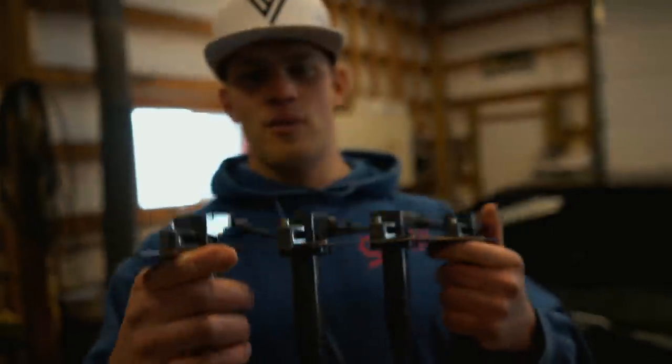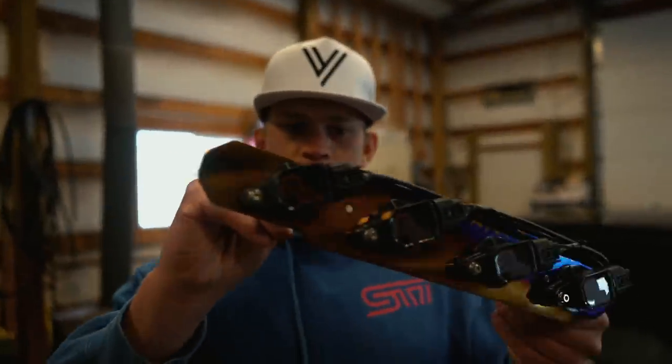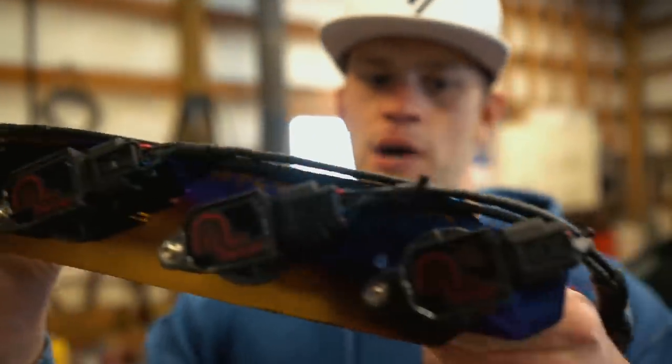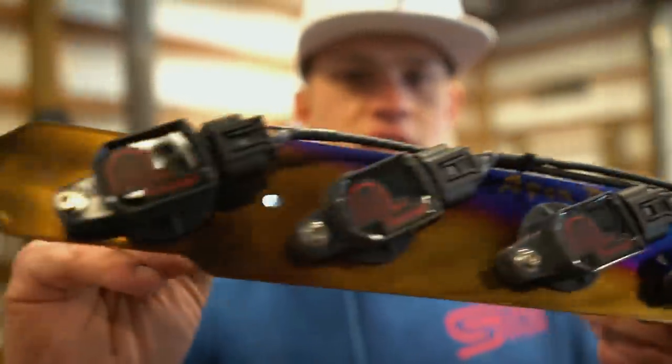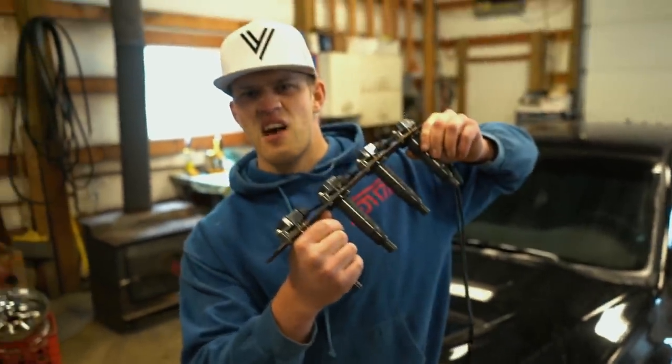One more pretty sick thing, guys — look at that mounting plate. You see how beautiful it is? You know how good that's going to go with all the other blue I've got going on in the engine bay? And it's titanium, so it's light AF.